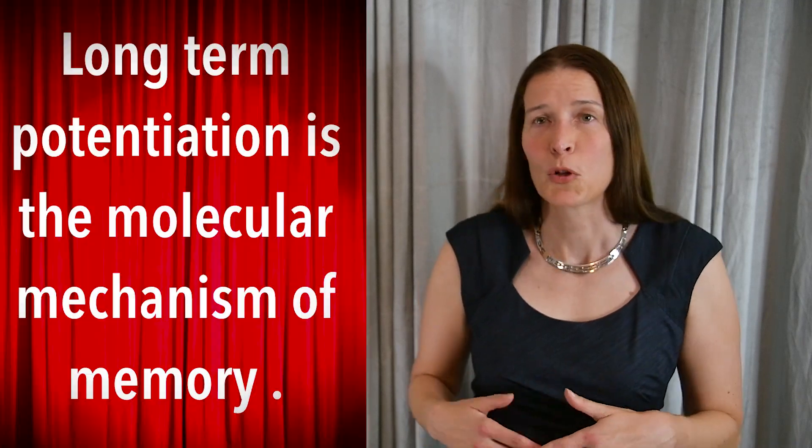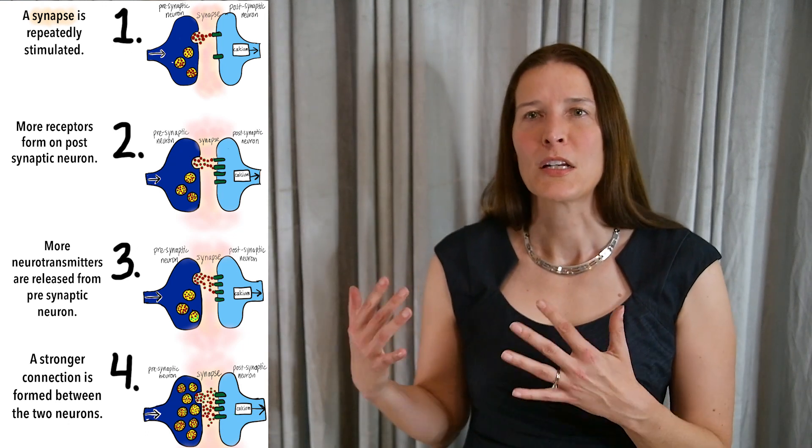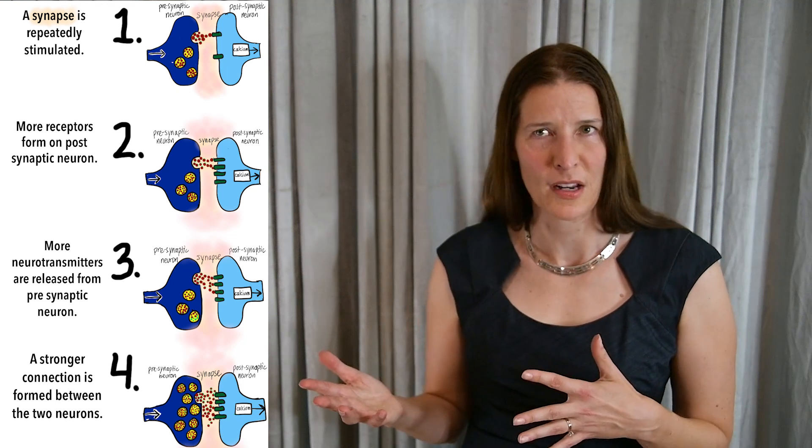BDNF has been found to enhance long-term potentiation, which is the molecular equivalent of learning in the brain. Essentially, when you learn something, there's increased stimulation of a synaptic contact, which ultimately leads to a stronger signal through that synapse. The release of BDNF is often activity-dependent, meaning it's only released from neurons when they're stimulated, as occurs during aerobic exercise. Several studies have shown that long-term potentiation itself also increases the activity-dependent release of BDNF in the brain, leading to a positive feedback loop.